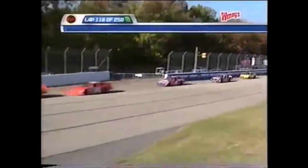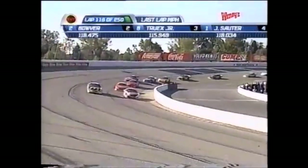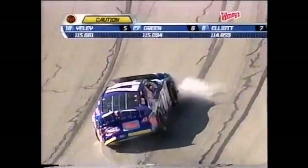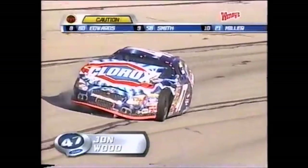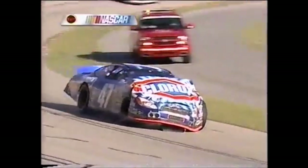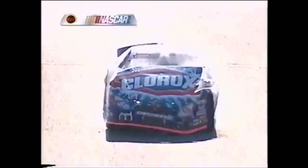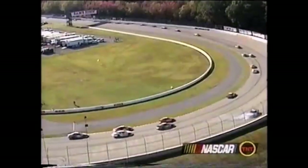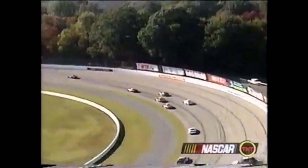There are 28 cars on the lead lap at this point. Trouble in turn two — it is John Wood. Oh my goodness, it looks like the left rear tire has blown on the 47 car, causing him to spin and back around into the fence. Heavy, heavy damage — the radiator is broken, water coming out the front of the 47. Was the tire flat before the crash, or was it the cause? Looking at the tire and all the damage, the guess is the tire is what caused the spin.